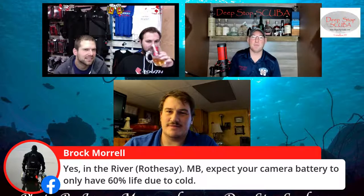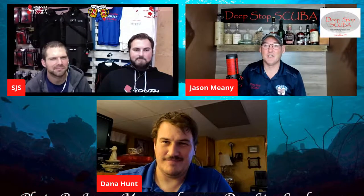Make sure your batteries are fully charged — cold will destroy batteries. I've had ones that I took in fully charged and they were done almost immediately. Your lights need to be fully charged before an ice dive.